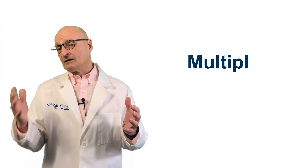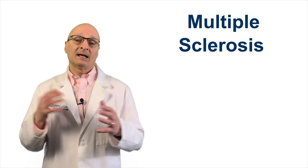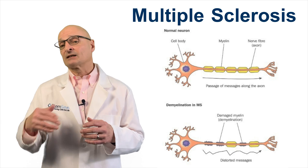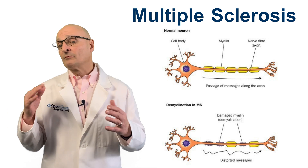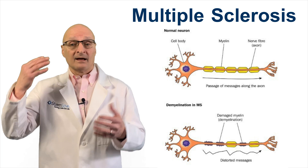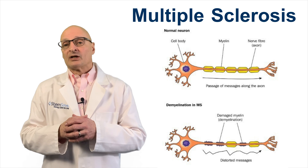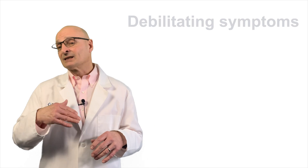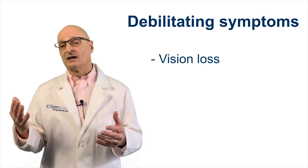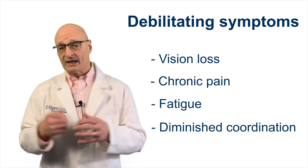2.8 million individuals suffer from MS. In MS, the immune system attacks the protective sheath, the myelin, that covers the nerve fibers, causing communication problems between the brain and the rest of the body. Treatment options are few and the disease progresses over time, resulting in debilitating symptoms such as vision loss, chronic pain, fatigue, and diminished coordination.